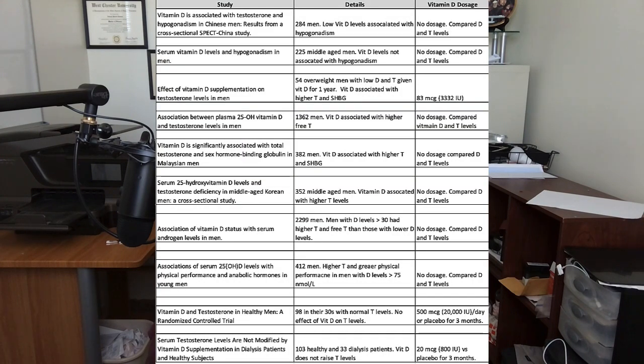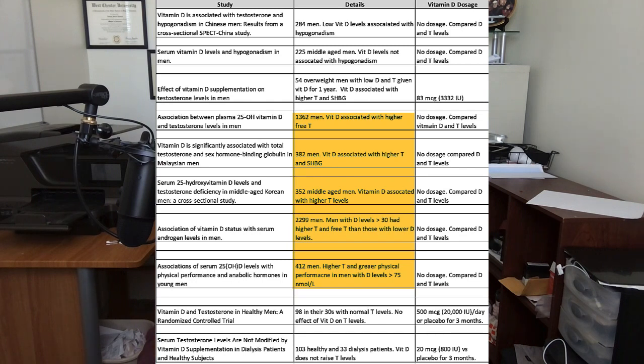That's a lot of studies covered in a short period of time. Let's look at the research from another angle — a 10,000-mile view of vitamin D and testosterone studies. One thing that stands out is how many of these papers simply compare vitamin D and testosterone levels without giving people supplements to see what happens. They just measure both and see if they correlate. It's easier, and if you look at only those studies, it does appear that yes, vitamin D raises testosterone levels.